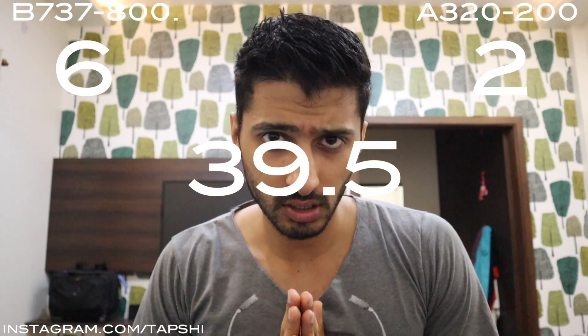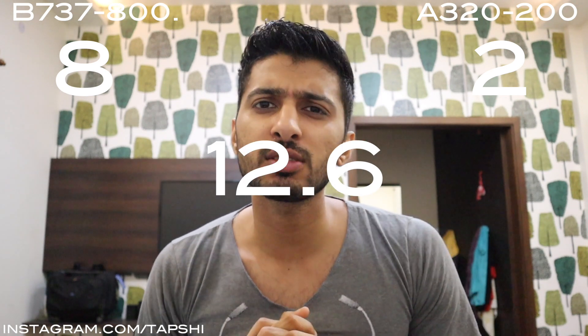Both altitude and passenger capacity categories go to Boeing. Next we have length — how long the airplanes are. The 737 is 39.5 meters in length, whereas the Airbus is 37.57 meters, so the 737 is longer. Next is height of the aircraft — from the ground to the top of the tail. The Boeing 737's height is 12.6 meters, and the A320's height is 11.76 meters, so the 737 is slightly taller.